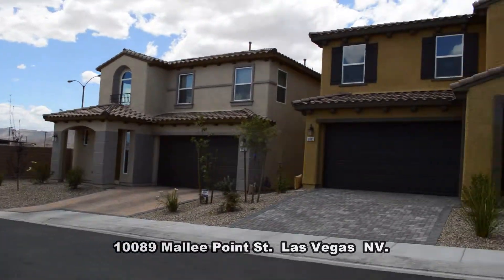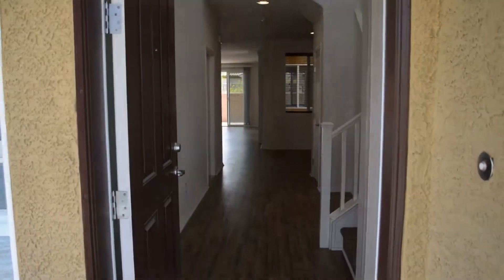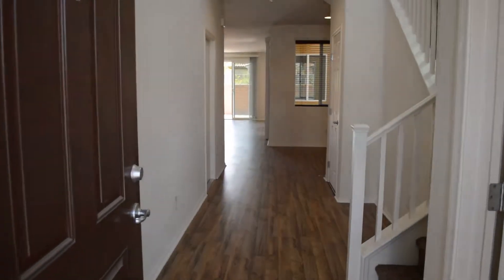The home features a great room with wood laminate flooring, four bedrooms, two and a half bathrooms, and an attached two-car garage.